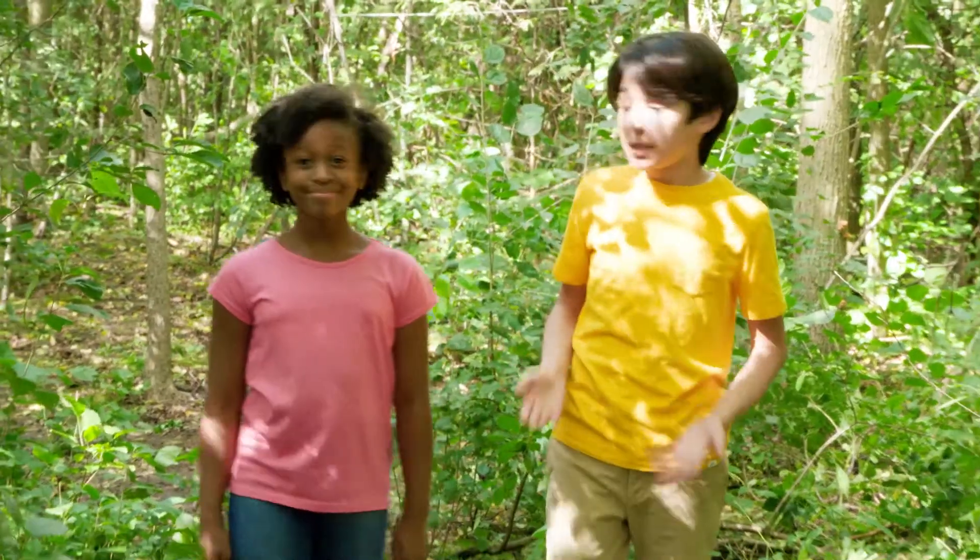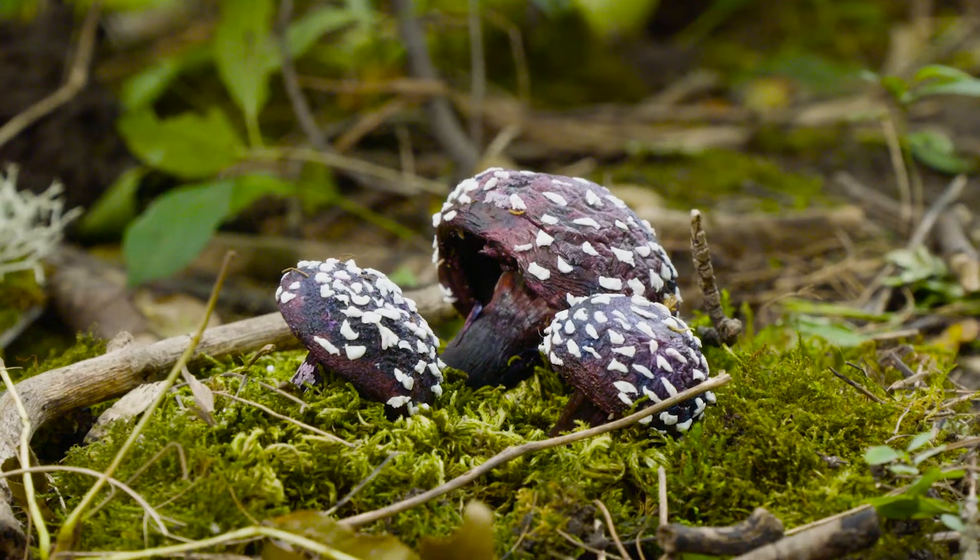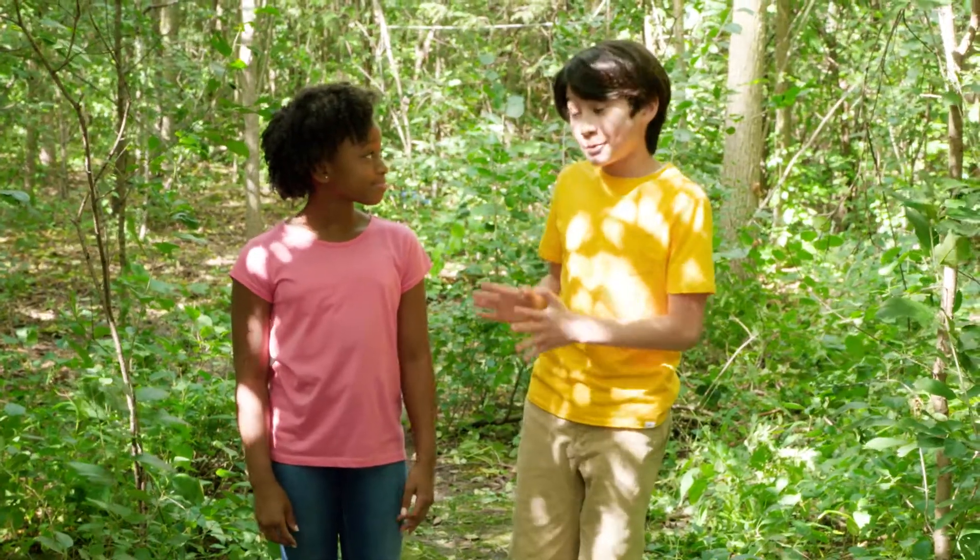Mushrooms don't have leaves and flowers like plants, because they aren't plants at all. They're a tasty fungus. One mushroom is called a fungus, but a bunch of mushrooms is called fungi. Well, I must be a bunch of mushrooms then, because I am a fungi!